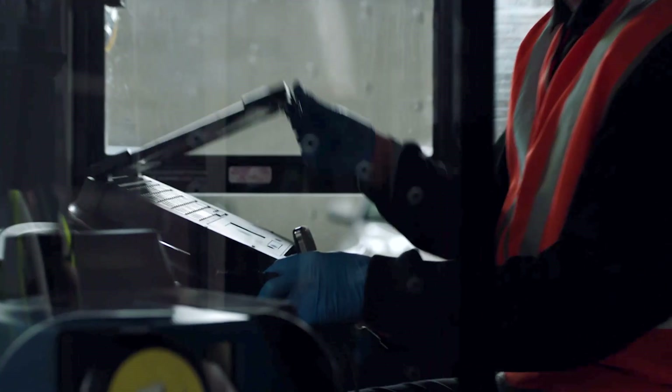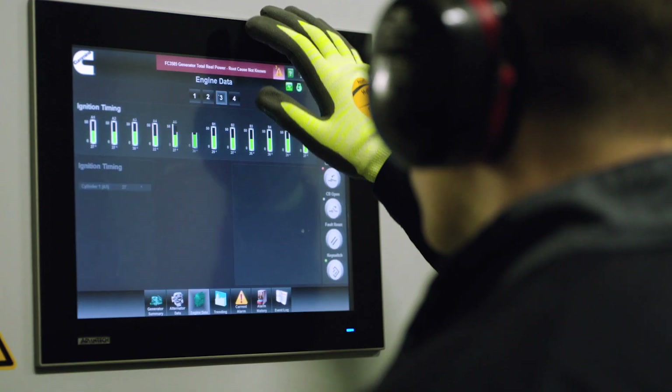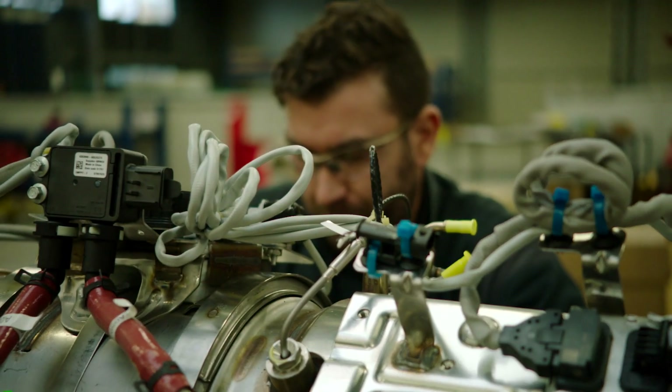Technology is something that is constantly moving on, and we've got the latest diagnostic equipment and the latest in-service tooling to deal with the latest product ranges that Cummins offer.